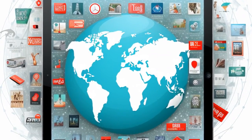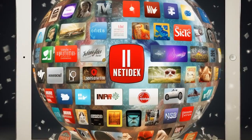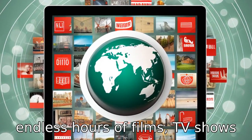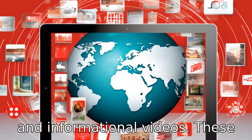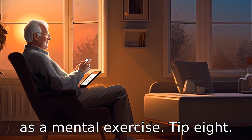Tip 7: enjoy streaming apps. For entertainment purposes, apps like Netflix, Hulu, or YouTube can provide endless hours of films, TV shows, and informational videos. These can help keep seniors entertained and may also serve as a mental exercise.